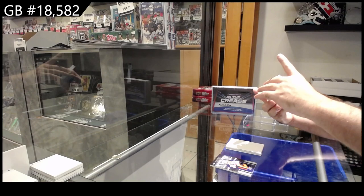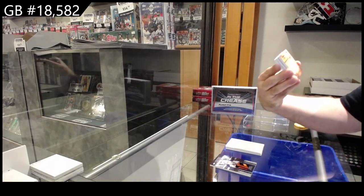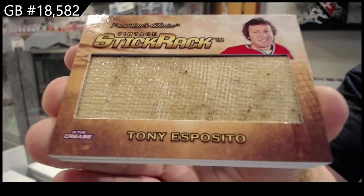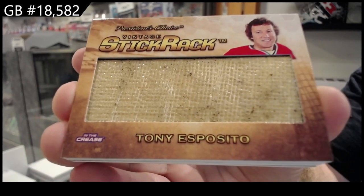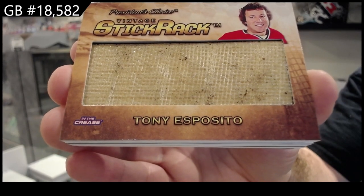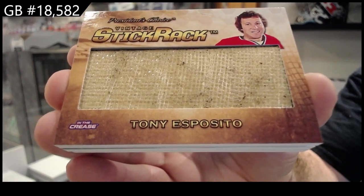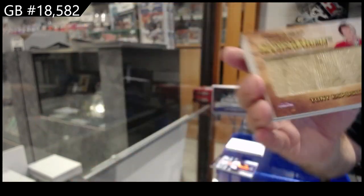Vintage Stick Rack, number 6 of 10. Tony Esposito. Vintage Stick Rack, 6 of 10.